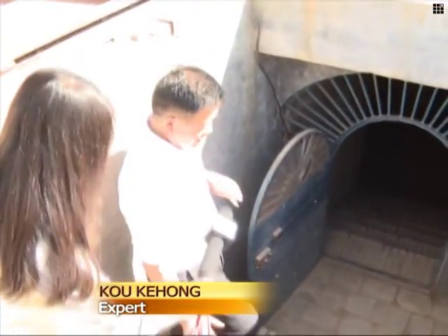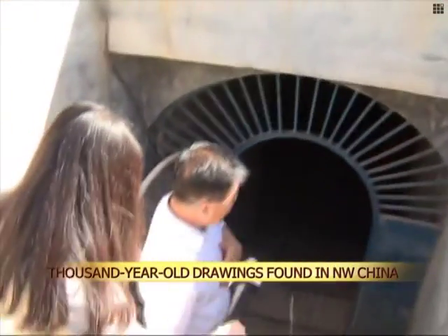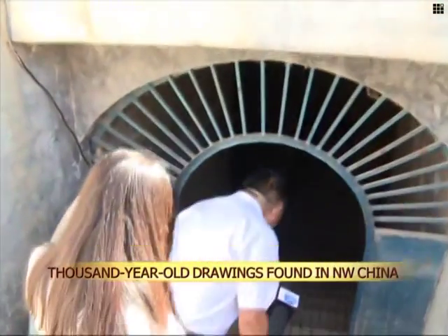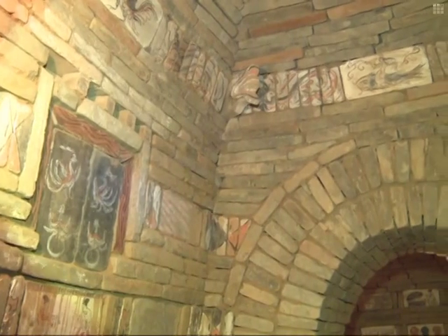The tomb path used to be a slope, and the steps were built for convenience. This is the doorway for the whole tomb. This is the arch — it has five rings. The main function of the arch is to support the upper structure of this tomb.